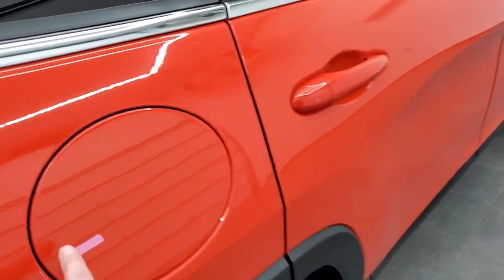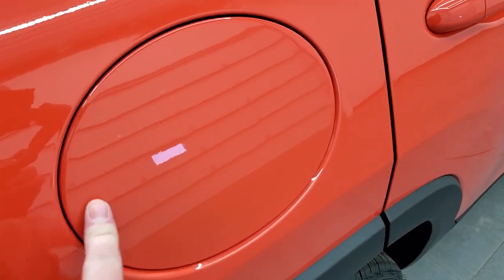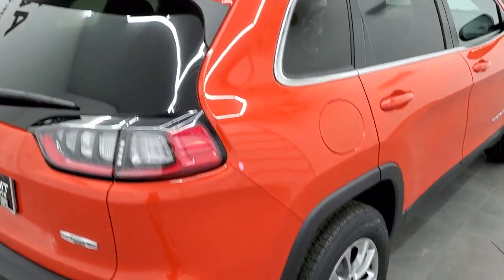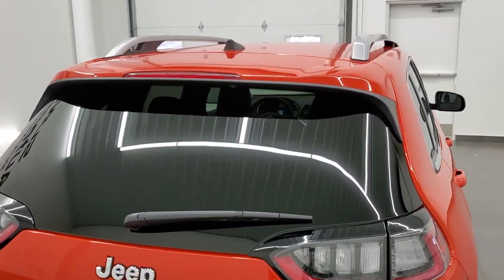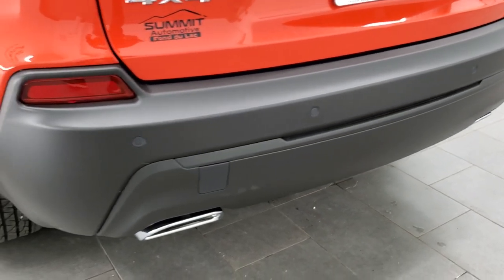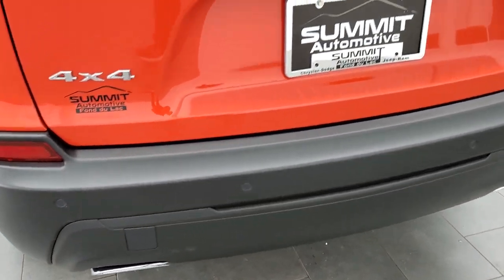One of mine was actually orange — Mango Tango. You get a capless fuel fill, always a nice feature, and four-wheel disc brakes. You get LED tail lamps and roof rails up top. With the V6, you also get dual rear exhaust with chrome tips, and backup parking sensors as part of the blind spot and cross-path detection package.